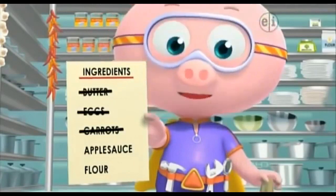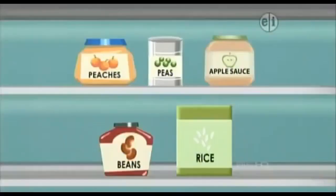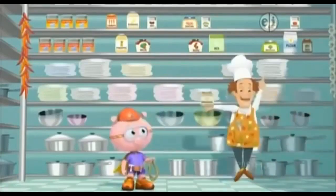The next thing we need starts with an A. Which one of these things begins with the letter A? Applesauce! Applesauce starts with an A. Yummy!